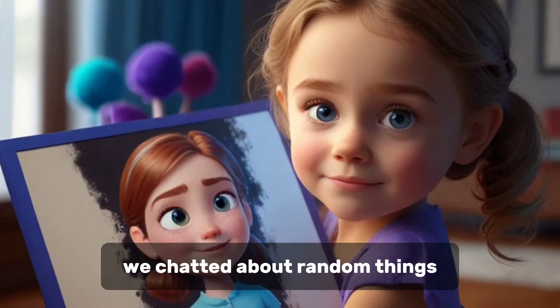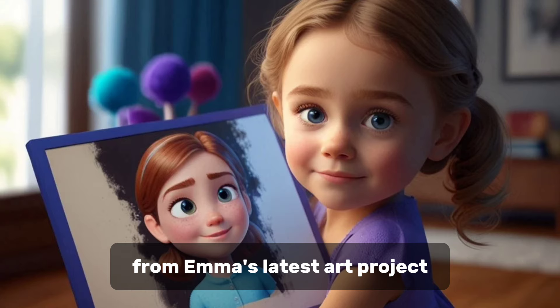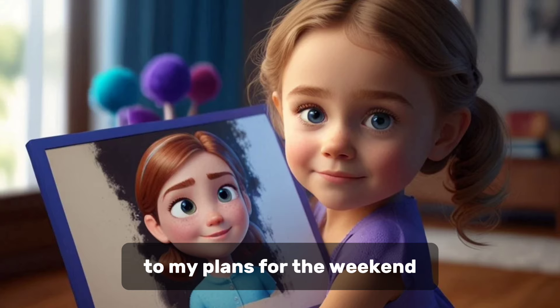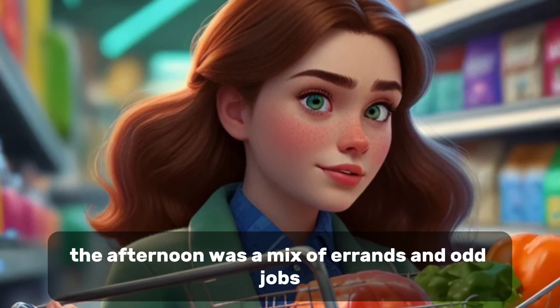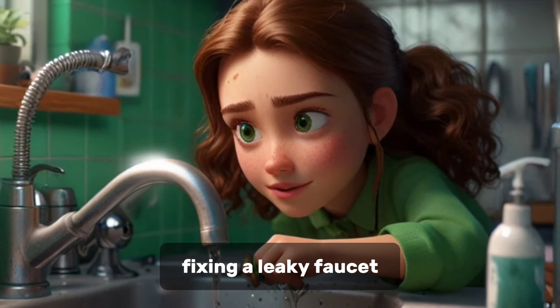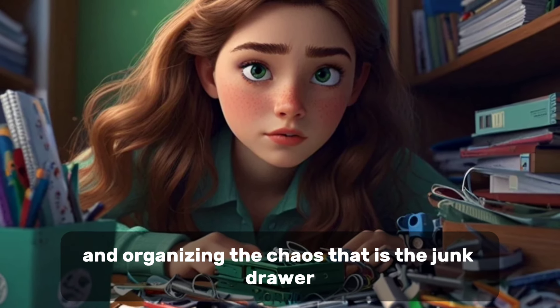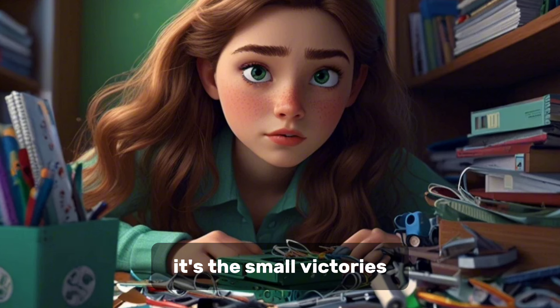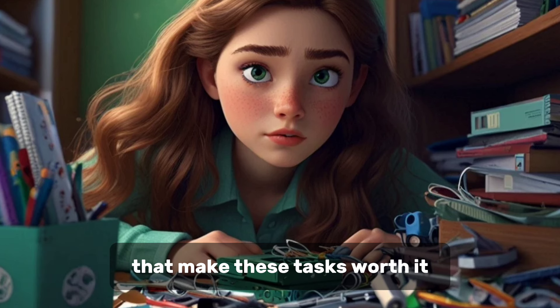We chatted about random things, from Emma's latest art project to my plans for the weekend. The afternoon was a mix of errands and odd jobs — a trip to the grocery store, fixing a leaky faucet, and organizing the chaos that is the junk drawer. It's the small victories, like finding a long-lost hair tie or a working pen, that make these tasks worth it.